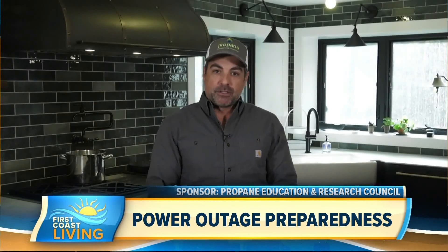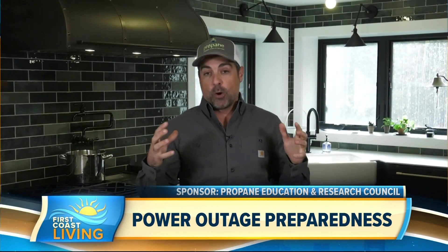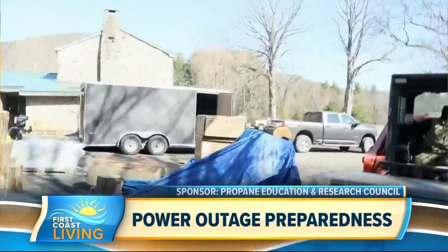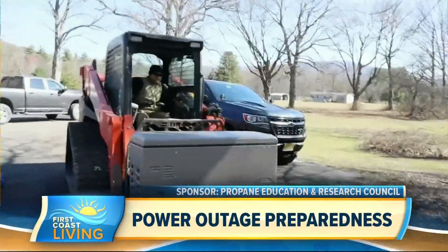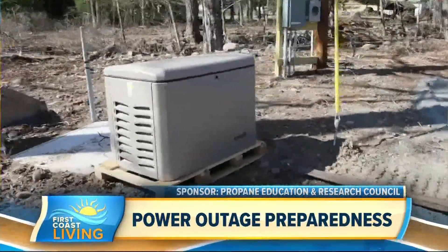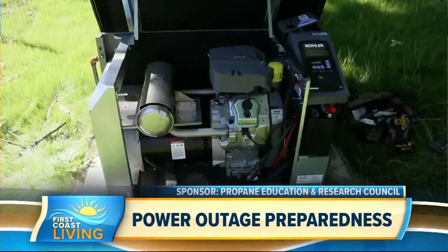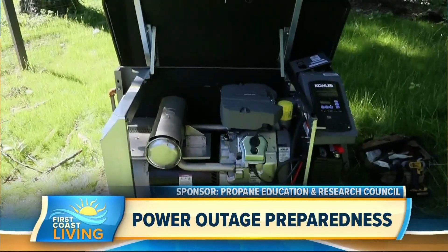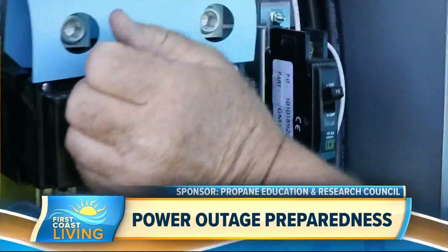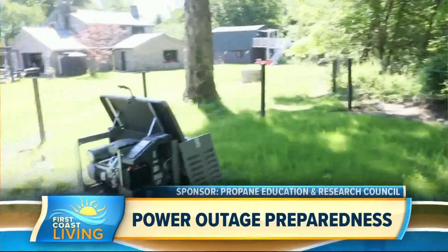There are a whole bunch of options out there, but what I suggest and what I did here at my house is I installed a whole home backup generator with what's called an automatic transfer switch. A plumber comes out and they pipe your generator to your propane storage tank. Then a licensed electrician comes out and wires the generator to your automatic transfer switch, and then from the switch to the circuit in your home. From there, you literally don't have to do anything else. When the power goes out, the automatic transfer switch detects it, flips the switch, turns the generator on, and your home is powered. And that's it — you've got that peace of mind.